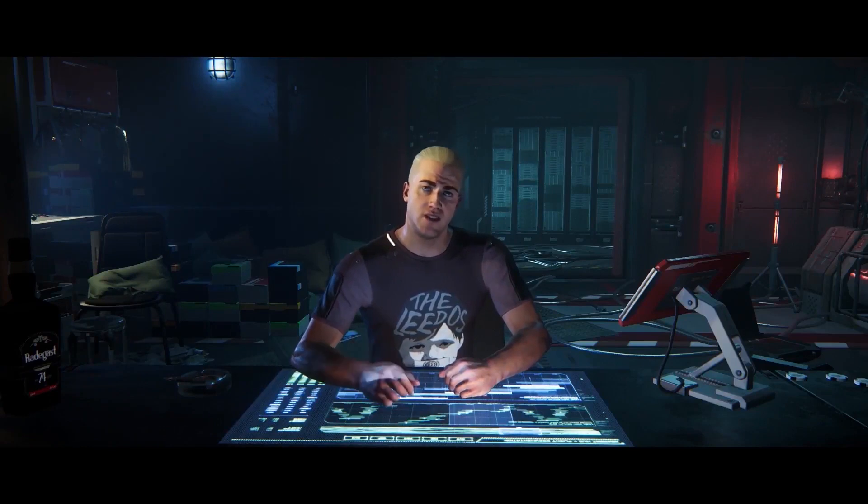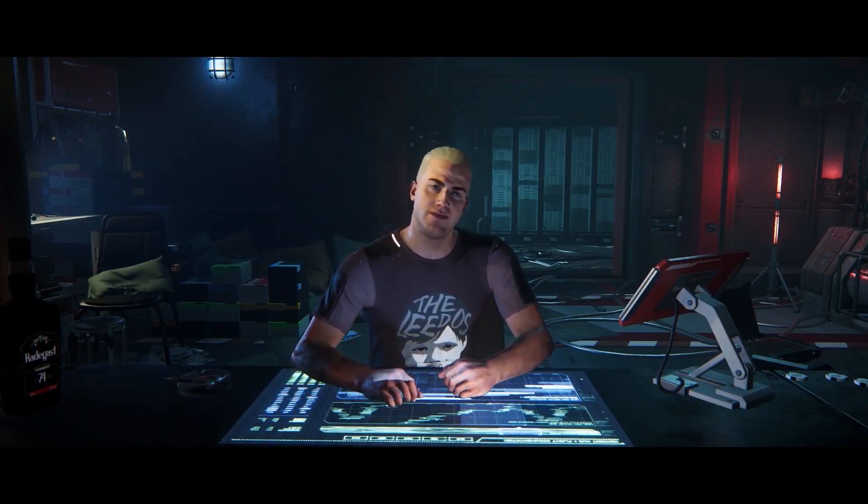Hello and welcome to some more Star Citizen coverage. This time with a monthly report of what the studios have been working on for the last few weeks and what they're focusing on now and in the near future.